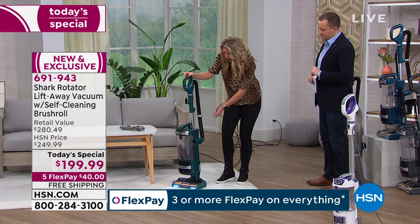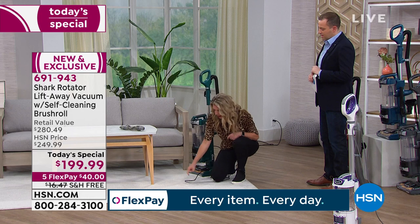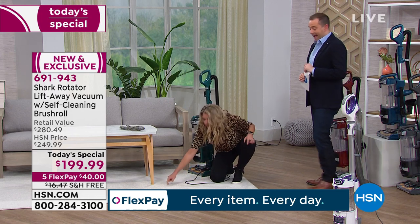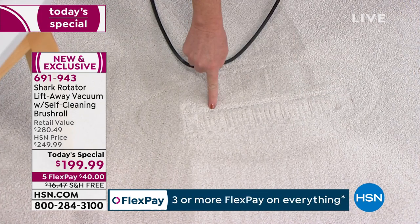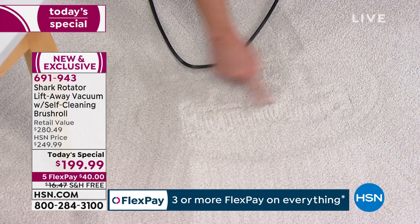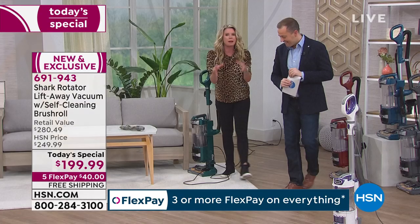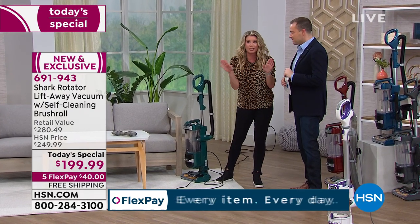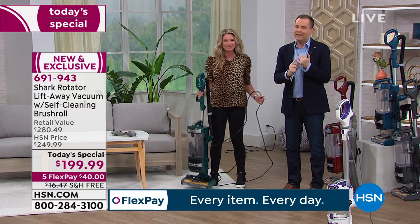So powerful — look at the bottom of your vacuum right there. It's left an imprint. You know what that means? With this vacuum you are getting maximum suction at all times. We said that Shark is America's sweetheart vacuum, and it really is.